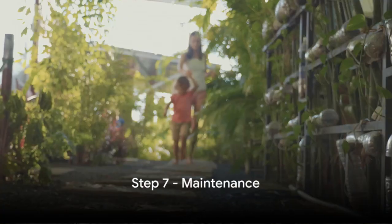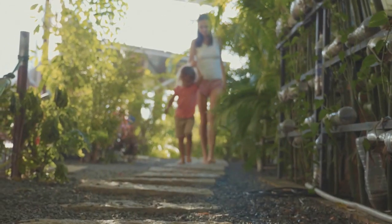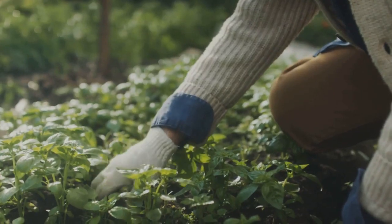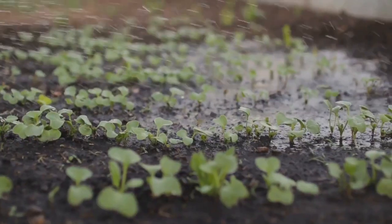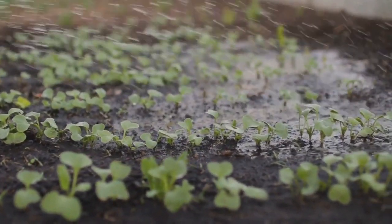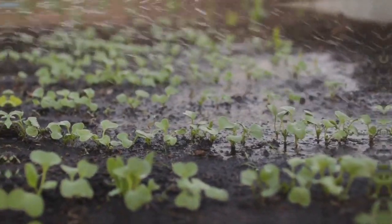Finally, the last step is maintenance. Regular upkeep ensures your path stays pristine and inviting. Duties may include weeding, refreshing loose materials, and a bit of cleaning. With consistent care and maintenance, your garden path will remain beautiful and functional for years to come.